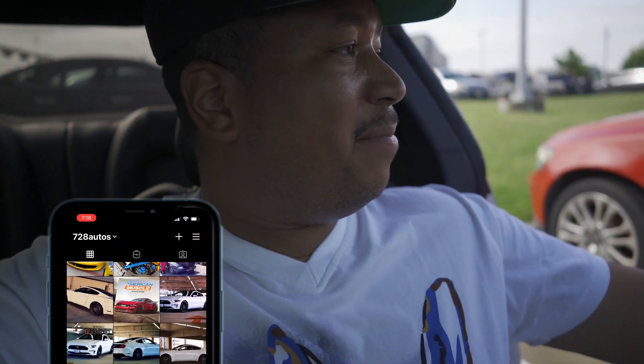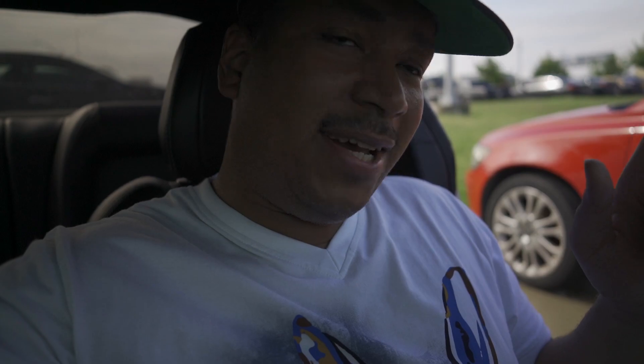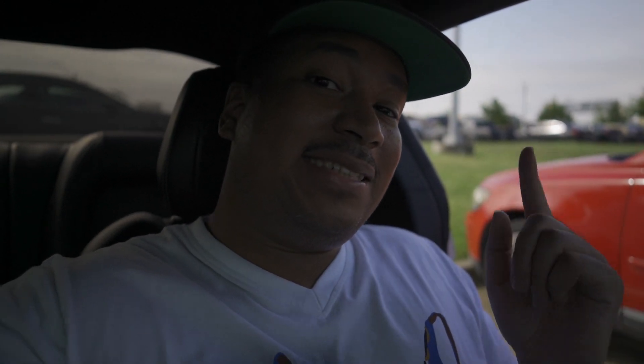Alright man, I'm leaving the meet right now so it might be kind of a short video, but I got more coming so stay tuned. We're gonna go do some pretty crazy stuff — I think it'll turn out pretty good. We got a lot of stuff happening, so you don't want to miss it. Make sure you hit the subscribe button — I'll see you in the next video.